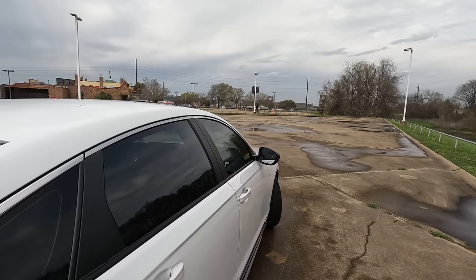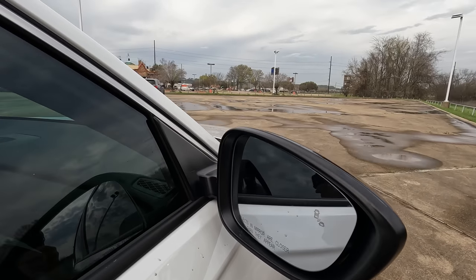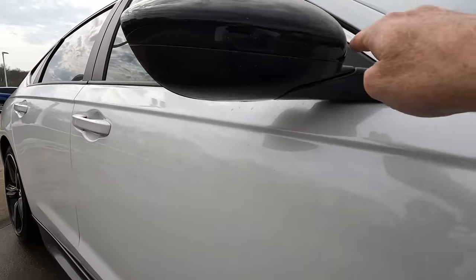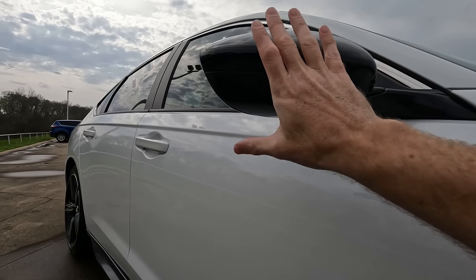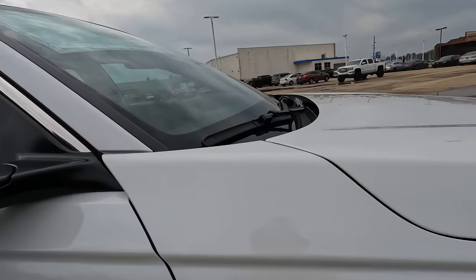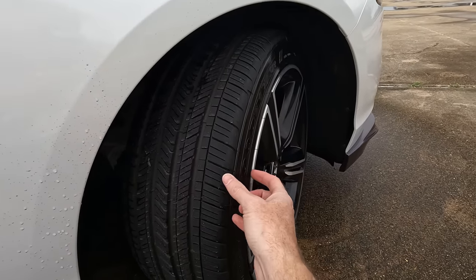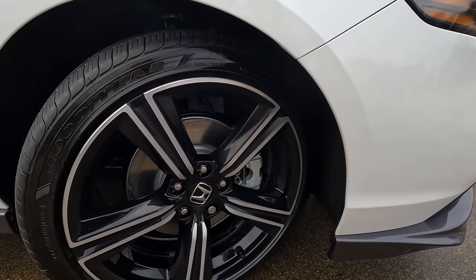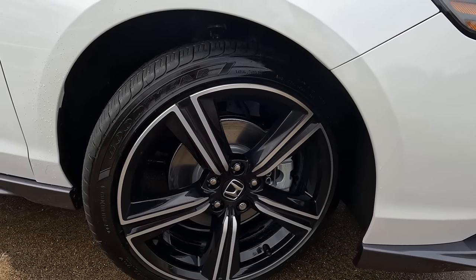We're going to have heated power adjustable side view mirrors with blind spot monitoring built in. They are a combination of gloss black, with matte black on part of the housing, but the full mirror itself is gloss black. Body color door handles. As for tire and wheel size: 235 on the width, a 40-series sidewall, and a combination of brushed aluminum and gloss black on the 19-inch wheel.